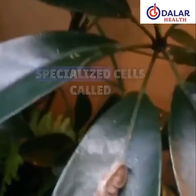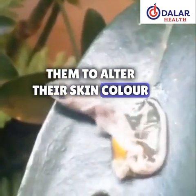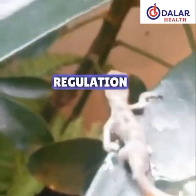Chameleons possess specialized cells called chromatophores, which allow them to alter their skin color for camouflage, communication, and temperature regulation.